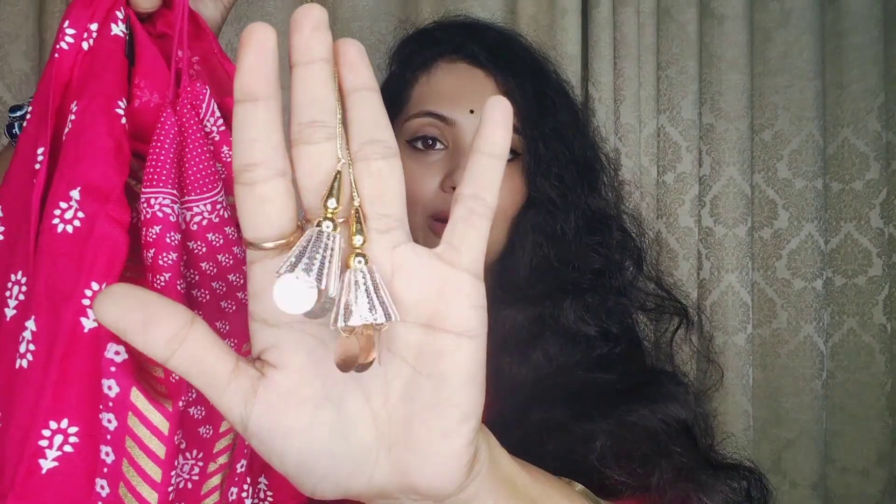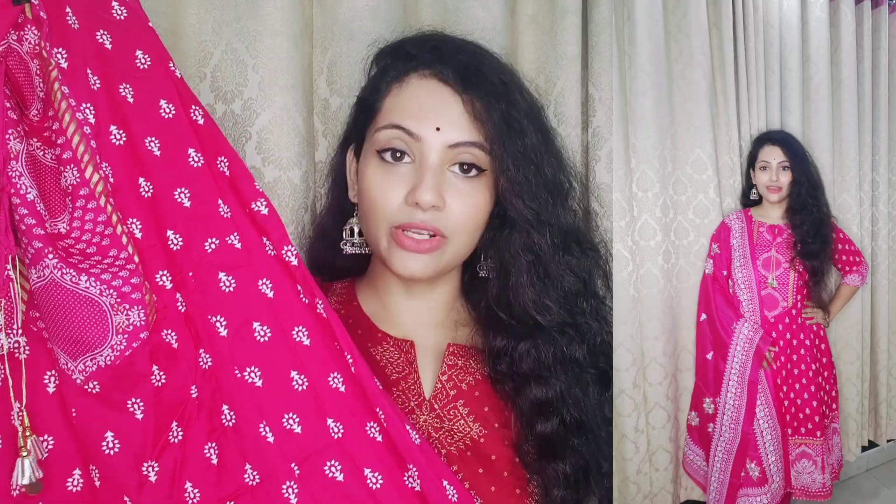Now I will show you the second set from today's haul — a very beautiful bright pink color kurta in pure cotton material. The neckline is a little round with a V-shape cut and thread detailing. It looks very cute overall. The kurta has a small flower print which is very enhanced on the pink color, and the yoke has a full fabric print highlighted with golden and white.